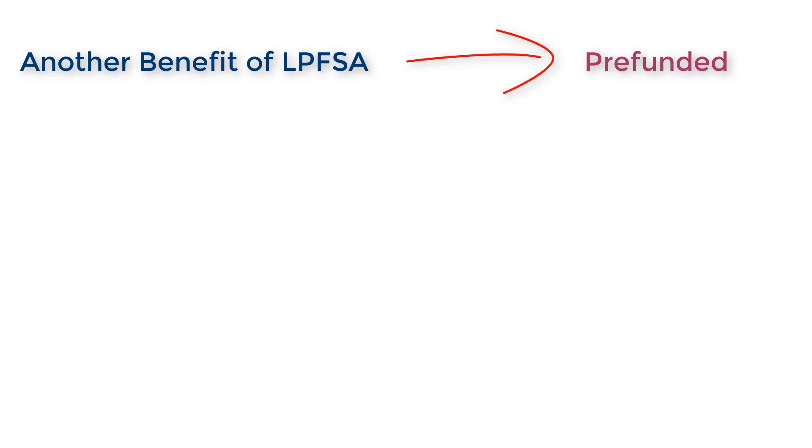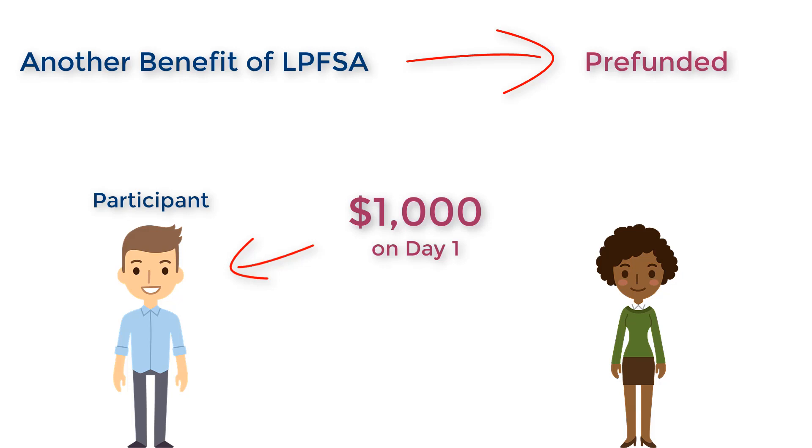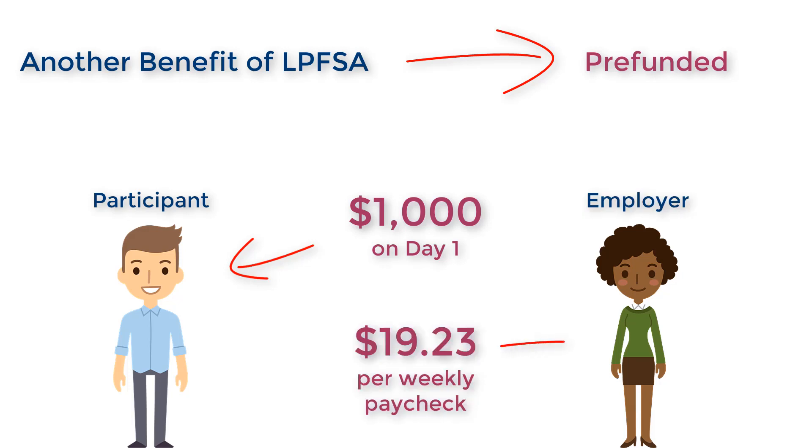For example, if you elect to fund your LPFSA with $1,000, you will have all $1,000 available to you on the first day of the plan year. If you get paid weekly, for example, you will then see a payroll deduction of $19.23 out of your paycheck.